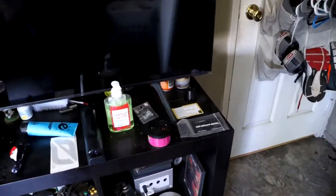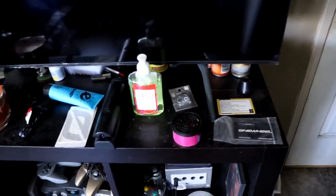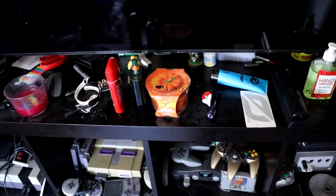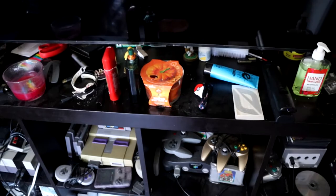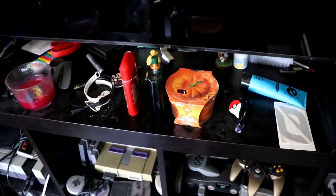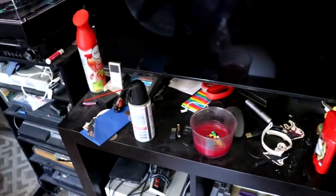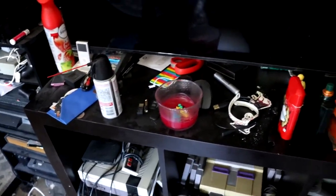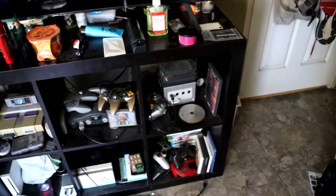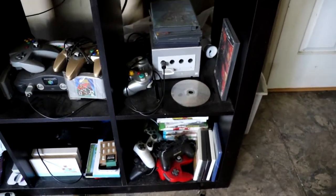I recently cleaned the top of the TV but it's always dirty no matter what. I've got a little pumpkin spice candle I'm saving for the future because that only happens once a year — special occasion. Got my air duster for my computer. Now let's check out the cool stuff.